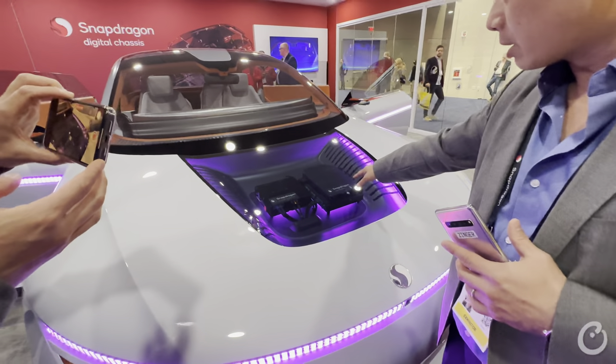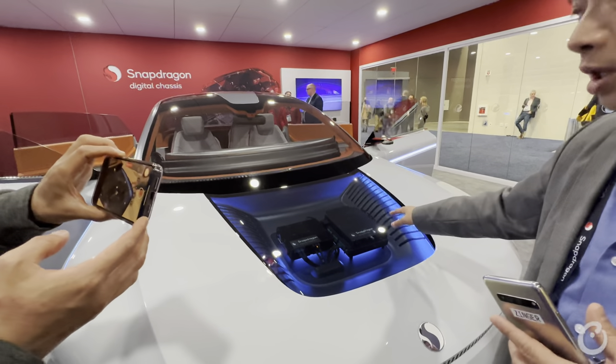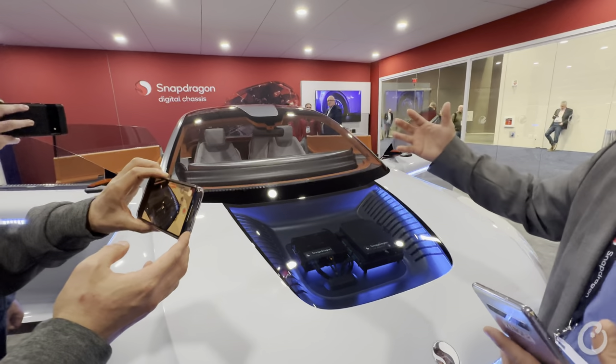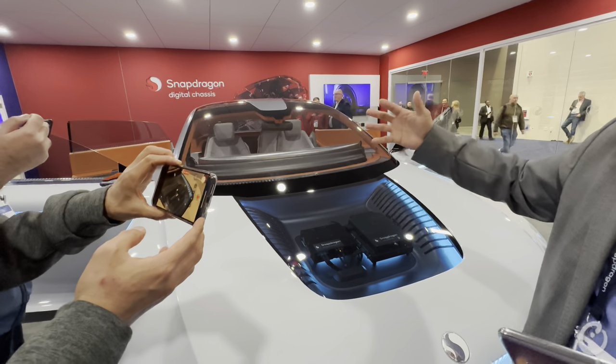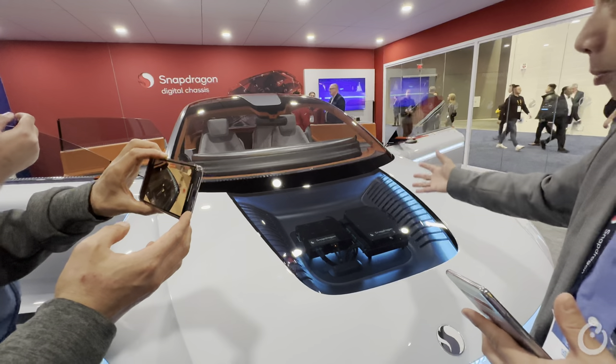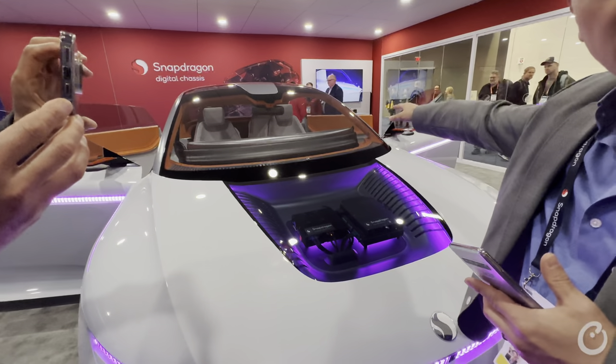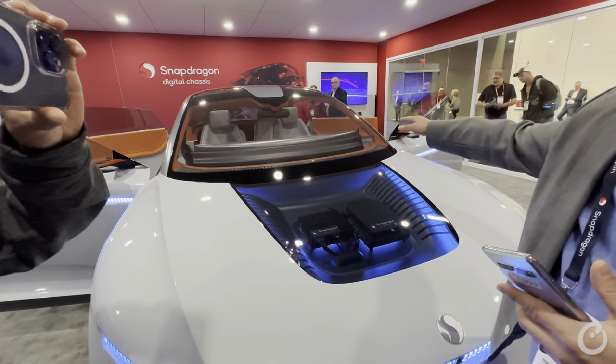This is the Snapdragon Drive platform. You already saw the demo in the other room — that's the ADAS platform that's going to be doing road perception, recognizing road conditions, other vehicles, traffic, and outputting all of that perception to the cockpit to render and display to the driver.